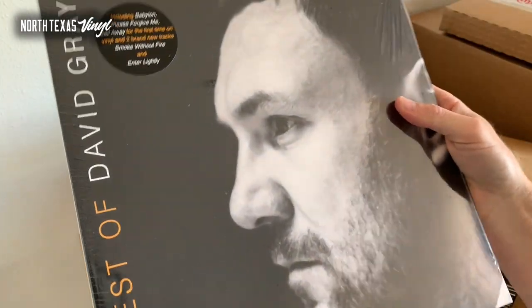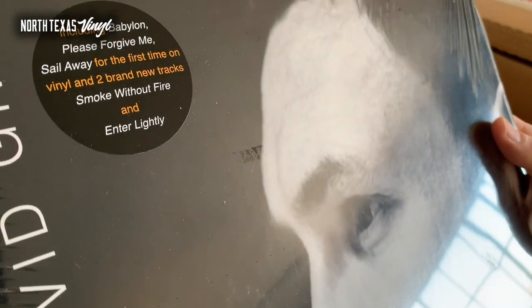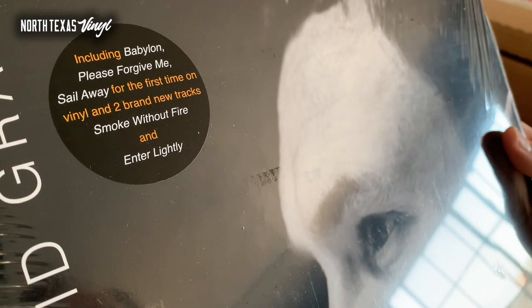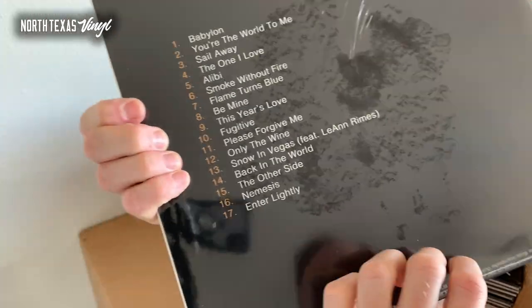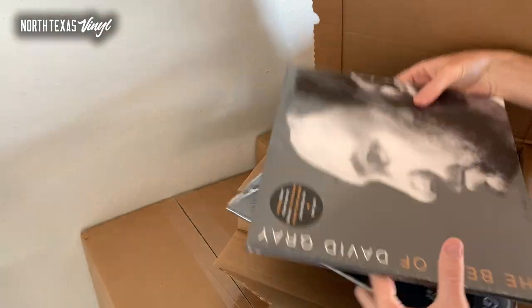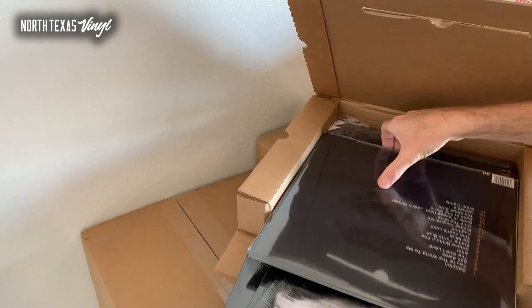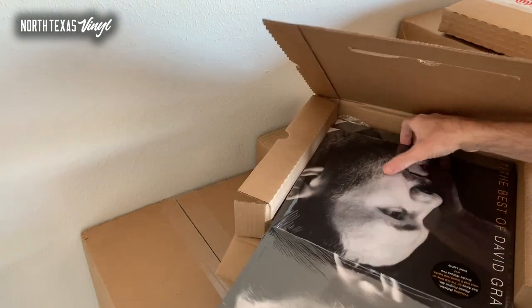Here's a cool record that hasn't been around in a long time — this is the Best of David Gray, including Babylon, Please Forgive Me, Sail Away, for the first time on vinyl and two brand new tracks: Smoke Without Fire and Natural Lighting. Originally came out 2016, and I haven't seen it in stock in a couple years. It's a 17-track double LP best of David Gray. I do not shy away from having a best of, especially from an artist like David Gray.